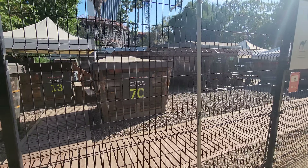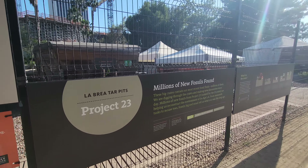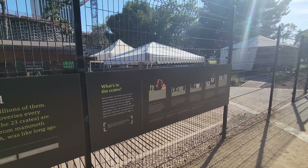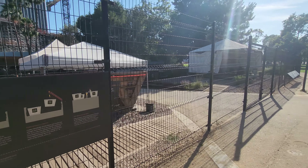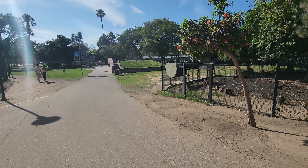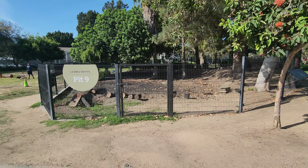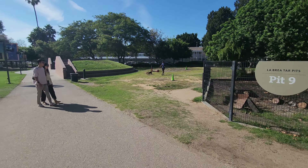Things still get in the tar and can't get out. That bird is playing a life and death game there — that's not good. They work on excavating this stuff. It's all over the walls. That's tar — tar is very, very sticky.